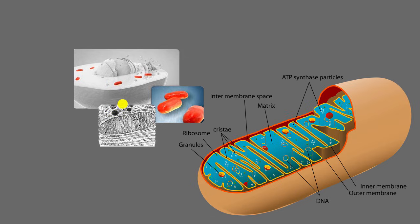Evolutionary biologists, for many decades, looked at this and said: why do these things exist? Why do they almost look like prokaryotic cells on their own?